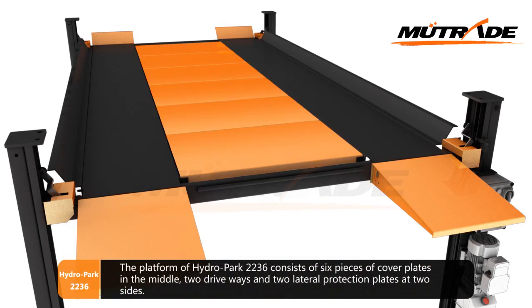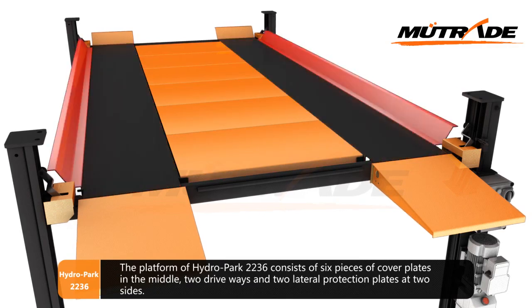The platform of Hydro Park 2236 consists of six pieces of cover plates in the middle, two driveways, and two lateral protection plates at two sides.